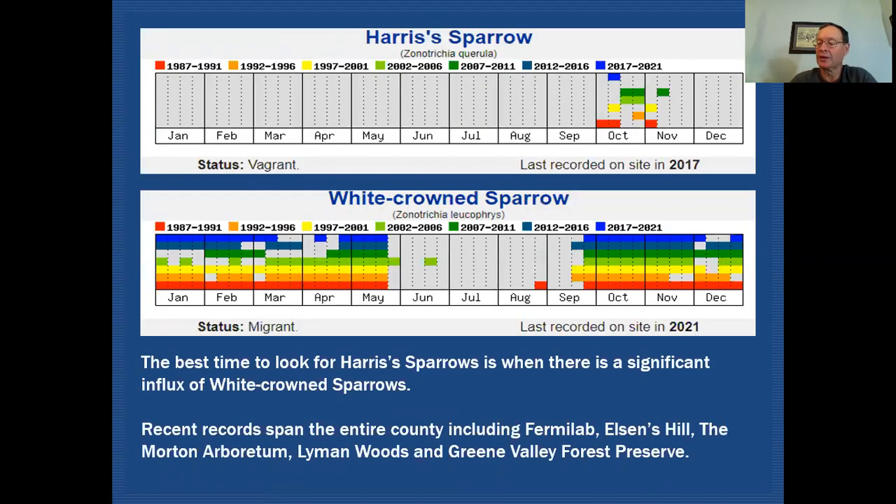Let's start off with some data that's been collected at Fermilab. You can see that our Harris's sparrow records all come from the month of October and the first half of November.